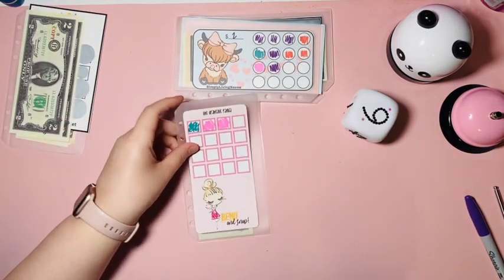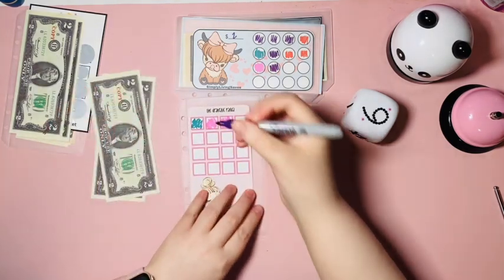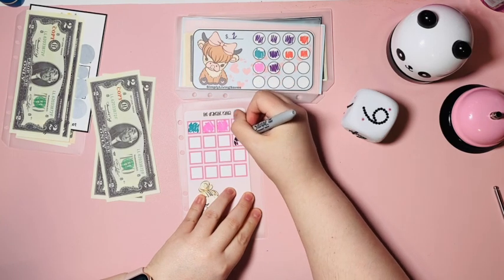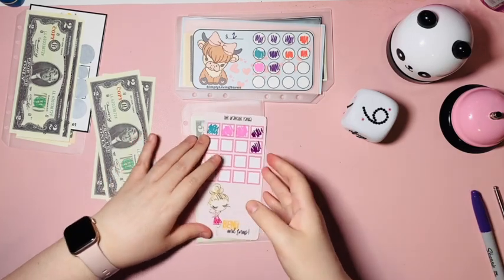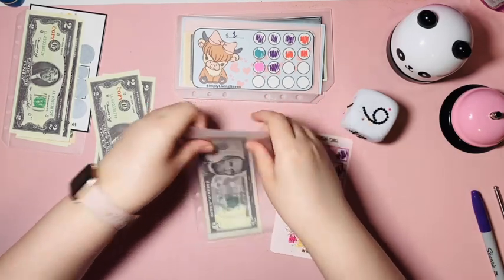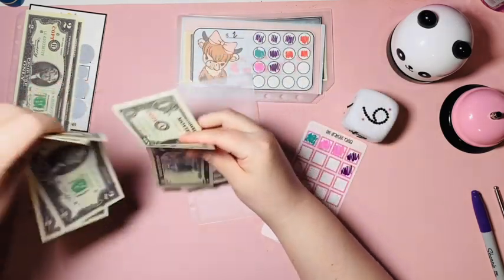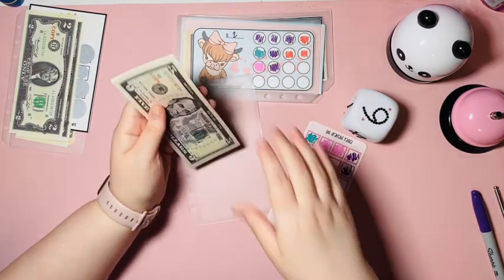Next we have mine, Bend and Snap — they got $4. These are each two, so two slots filled in. And it now has $10 going for personal.